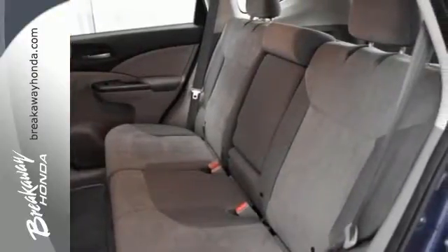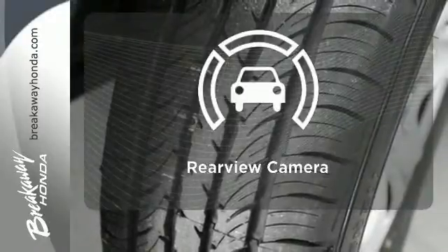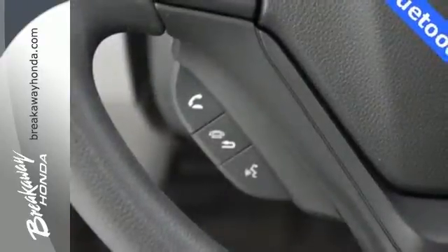It also comes equipped with Bluetooth wireless and parking assist. The backup camera gives you a clear picture of what's behind you. Come and see this attractive 2013 CR-V for yourself today.